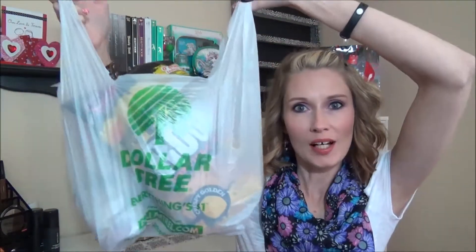Hey everyone, welcome back to my channel. Today I have a Dollar Tree haul. I'm probably going to separate this into two separate ones because I kind of went a little crazy on the beauty stuff, so I'll have to do that in another one. But this one's just going to be the food and household stuff. Let's get started with the food.